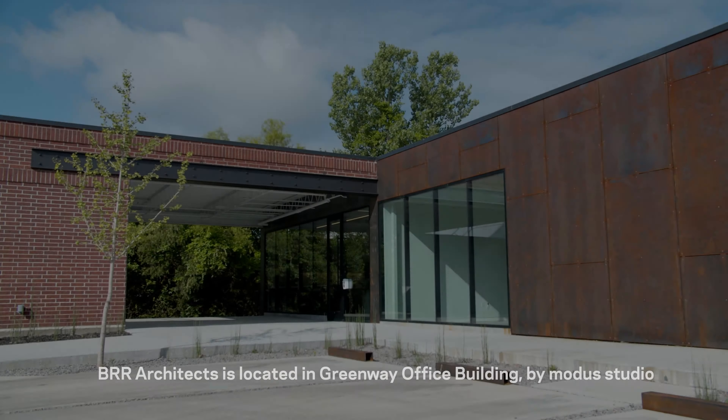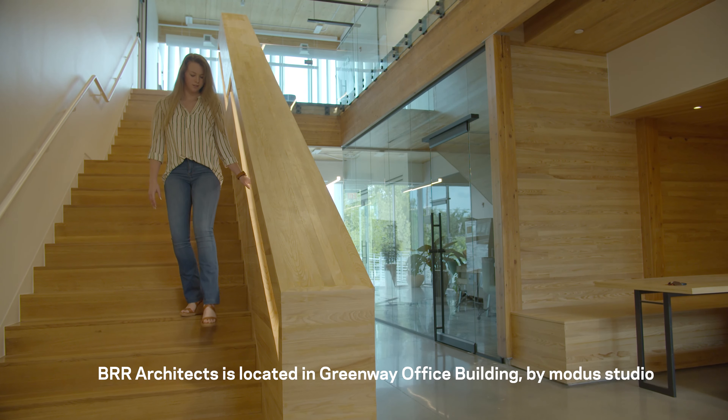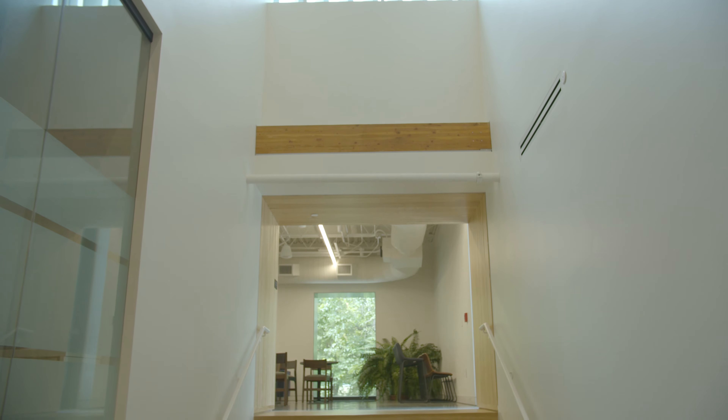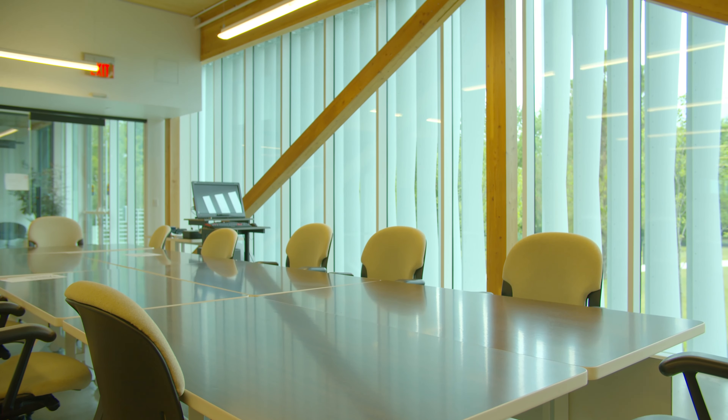BR Architecture has been in Northwest Arkansas for the last 15 years. In 2010, we moved from Lowell to Bentonville, so we've been in part of this space since 2010. About two years ago, there was a major renovation addition to the building that allowed us to expand our area. So in the last month, the remodel is complete, and we're still working on the final finishing touches.